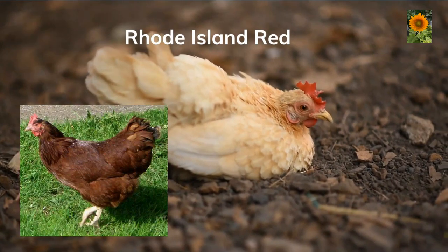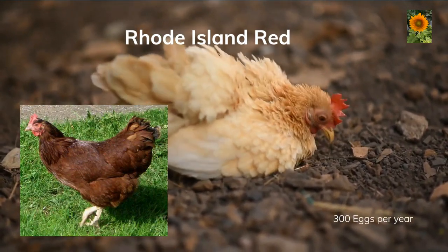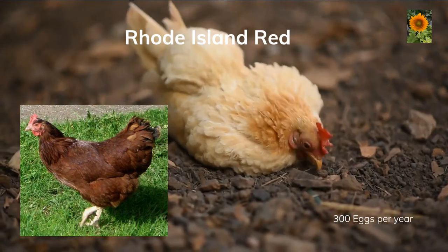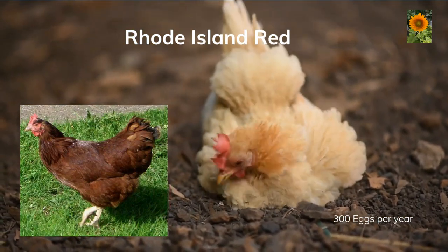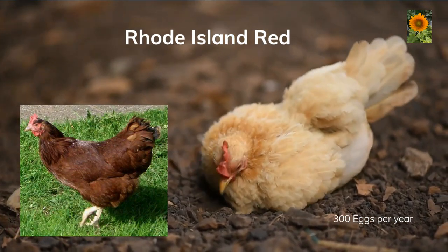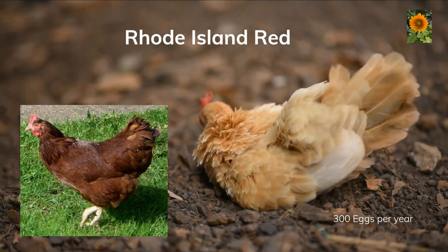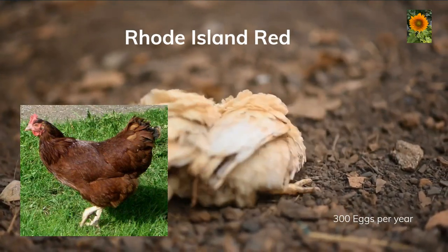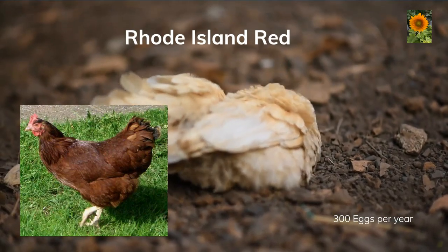Rhode Island Reds. These birds are known for their hardiness and ability to lay up to 300 eggs per year. They are a great choice for any backyard flock as they are easy to care for and adapt well to confinement. So if you have a closed space like a chicken run or a small poultry netting, this may be the breed for you. Rhode Island Reds are also a popular choice for meat production.